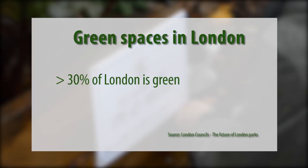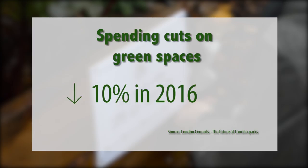Currently over 30% of London is green. In the last year alone, London borough spending on green spaces has dropped by more than 10%. Because of the cuts in spending, there has been a further reliance on the community sector.